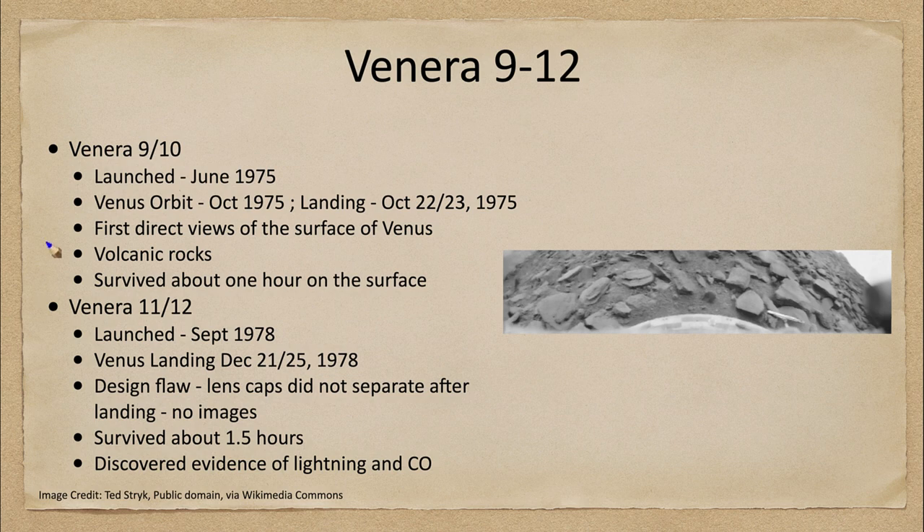First of all, let's look at them in pairs. Let's look at Venera 9 and 10, which were launched in June of 1975 and achieved Venus orbit in October of 1975, and they landed on October 22nd and October 23rd of that year.